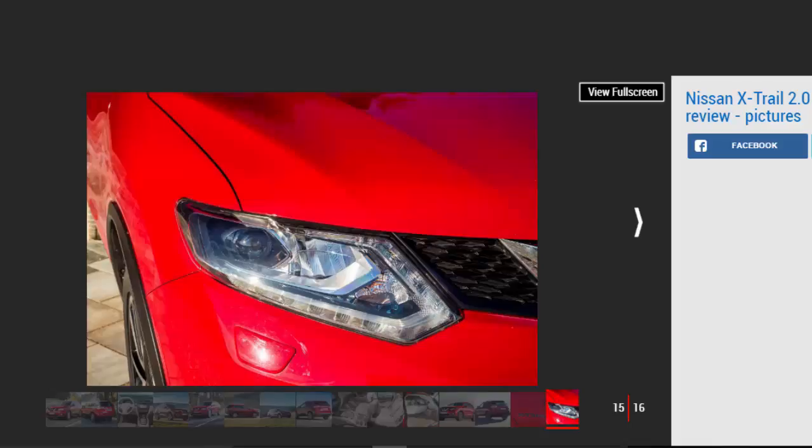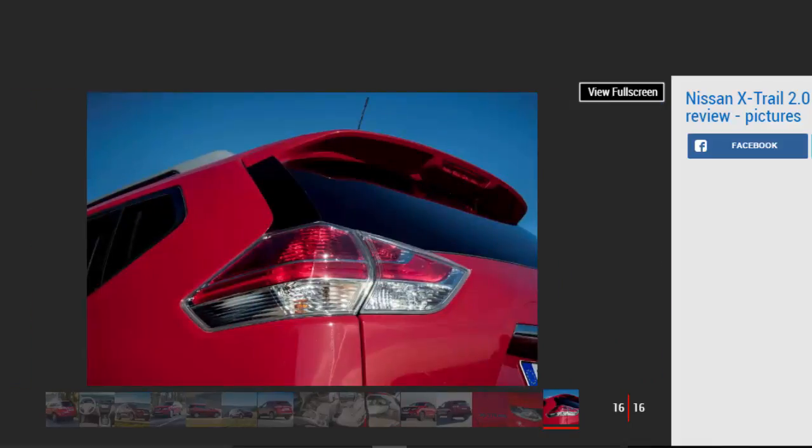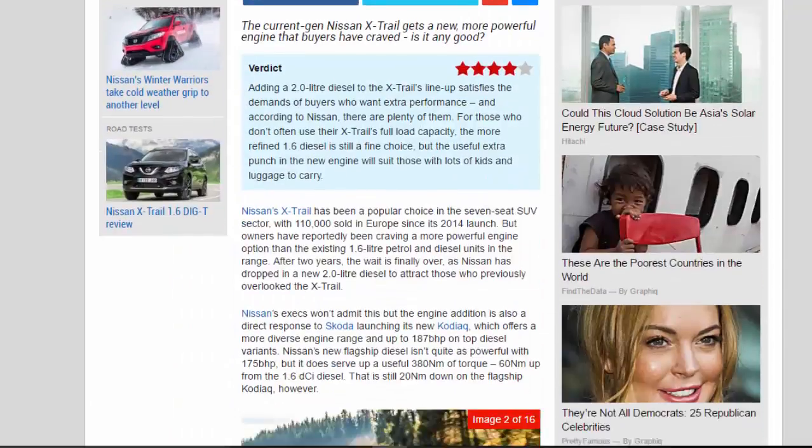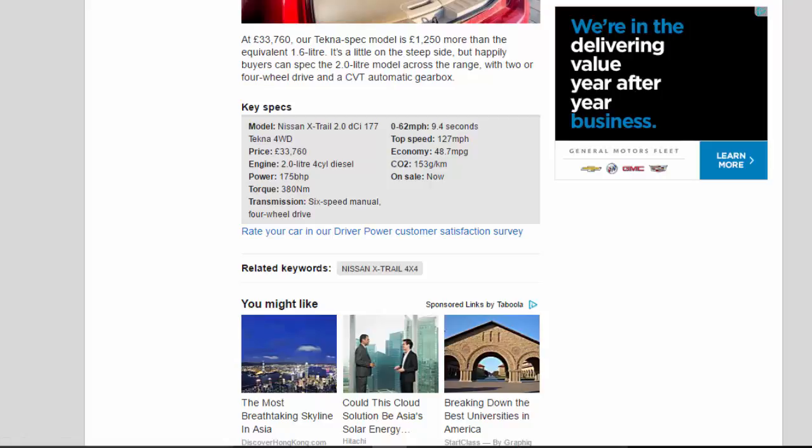At £33,760, our Tekna spec model is £1,250 more than the equivalent 1.6-liter. It's a little on the steep side, but happily buyers can spec the 2.0-liter model across the range, with two or four-wheel drive and a CVT automatic gearbox.